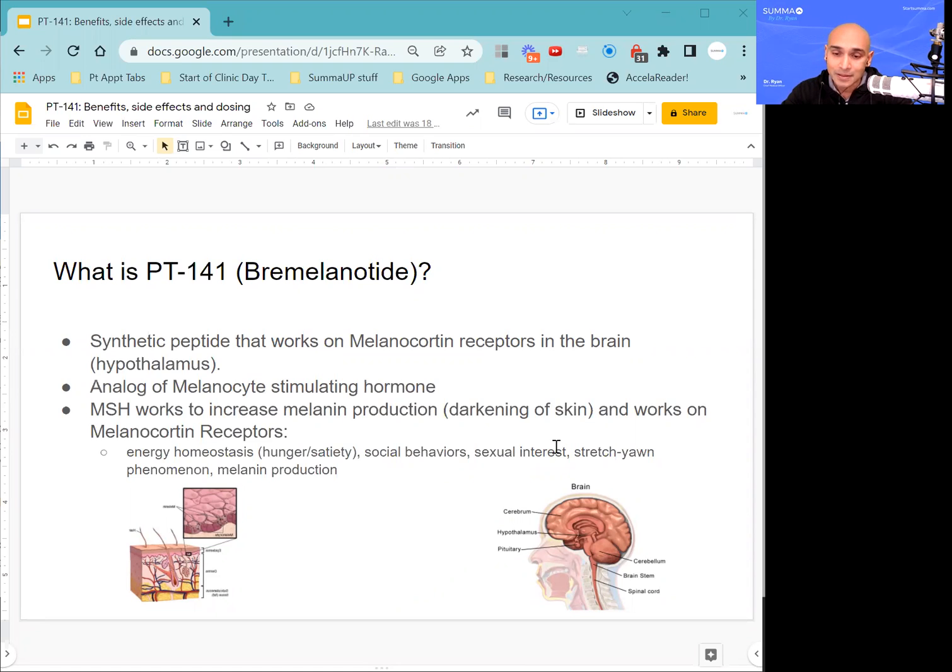Melanocyte-stimulating hormone — remember, this is the hormone that PT-141 is an analog of — works on melanocortin receptors located throughout the body. Some are in the skin, which cause increased melanin production and darkening of the skin. Others are primarily in the CNS and PNS, which are involved in hunger and satiety, social behaviors like interest in interacting with others, sexual interest, something called the stretch-yawn phenomenon, and melanin production.